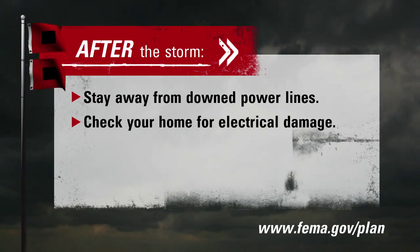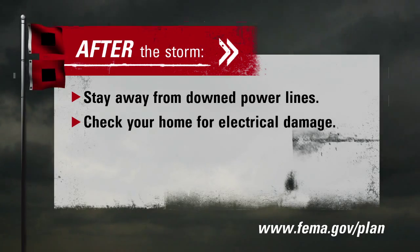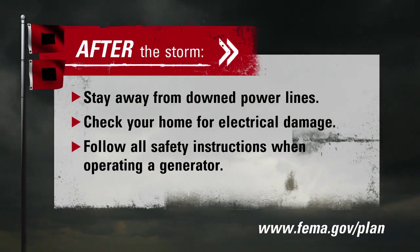If your meter box or weatherhead has been damaged, have an electrician inspect your system before you turn your power on. Do not connect your generator directly to your home's electrical system.